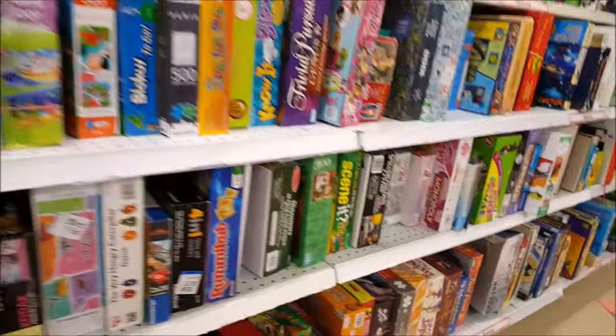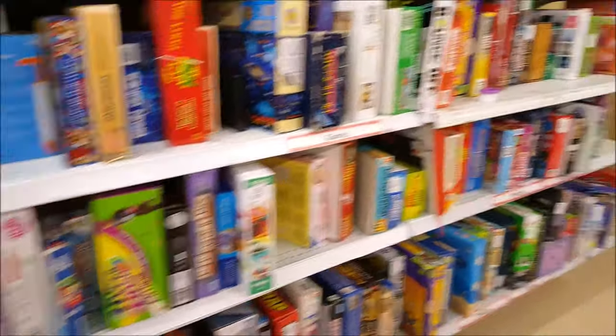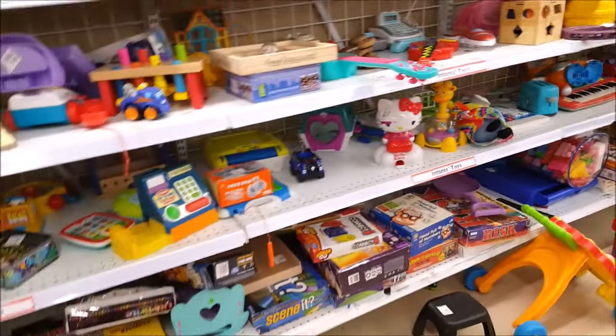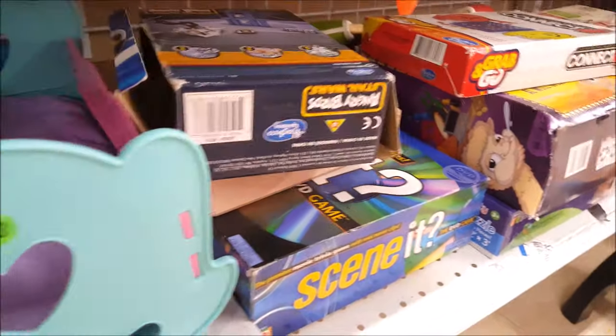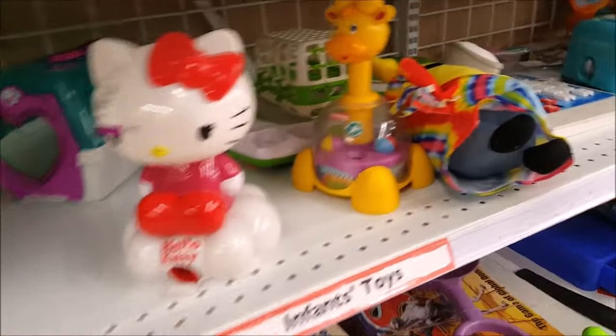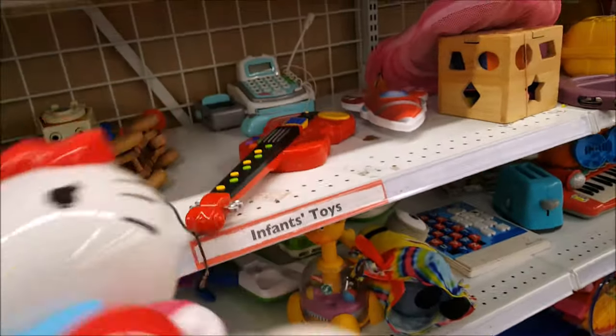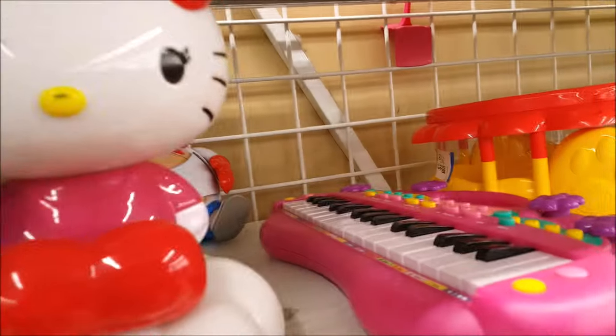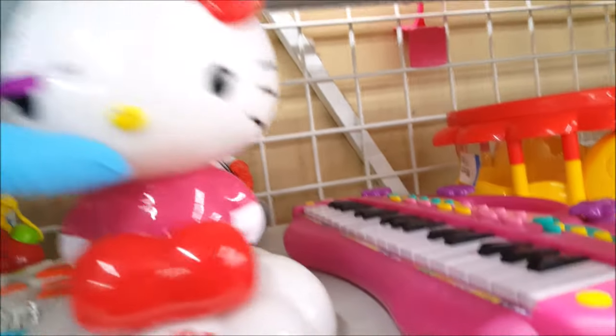I'm going to make my way now to the toys and bags, I'll go all the way back down while giving everything a second glance on my way back. Oh look at this - Hello Kitty! I didn't see this on my first pass. I don't like the feel of her though - it feels plasticky, she's messed up, the paint's gone. Let's keep going.